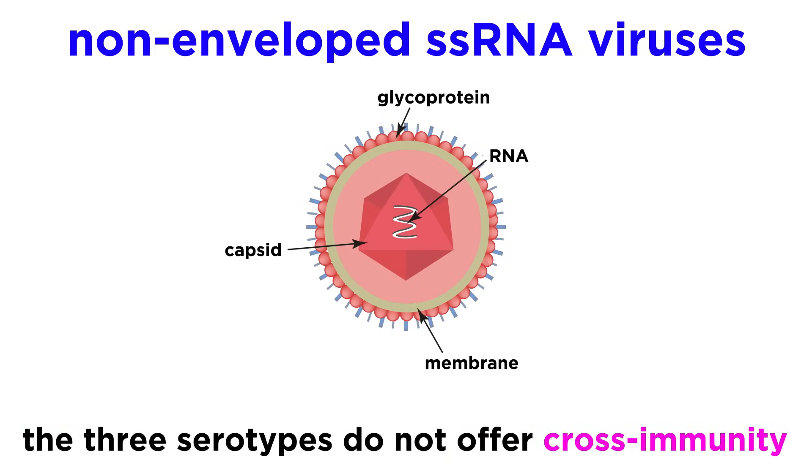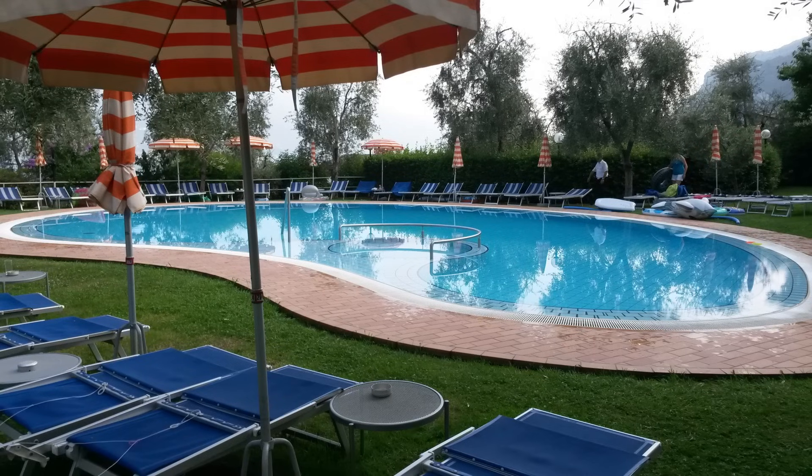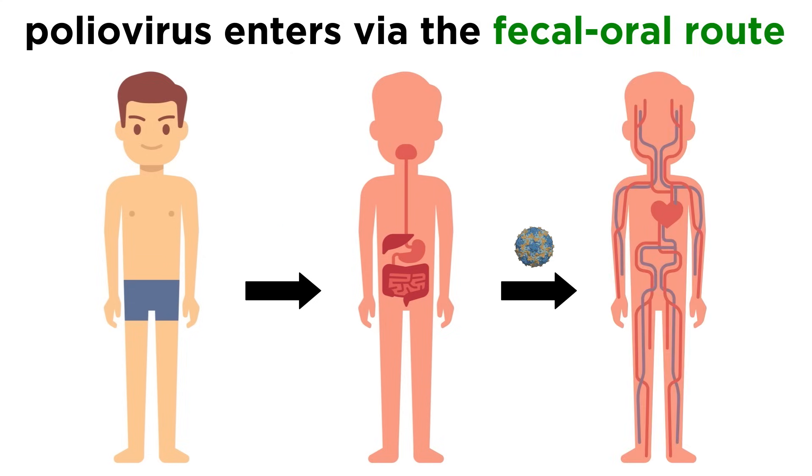The three serotypes are just different enough that immunity to one serotype typically doesn't provide immunity for the other serotypes. As far as transmission goes, polioviruses can only infect humans. They are quite stable under natural conditions and have been found in places like swimming pools. They typically enter the body through the mouth via the fecal-oral route, infect the throat and intestinal tract, and then move on to invade the bloodstream.